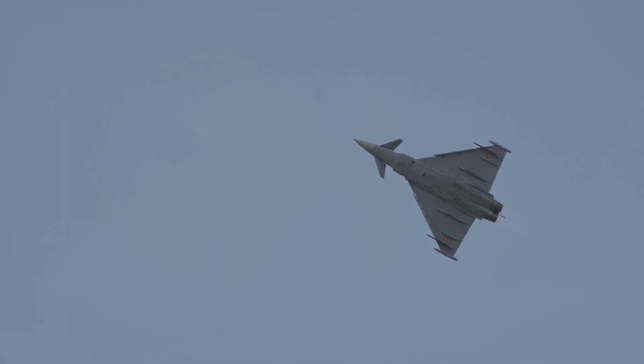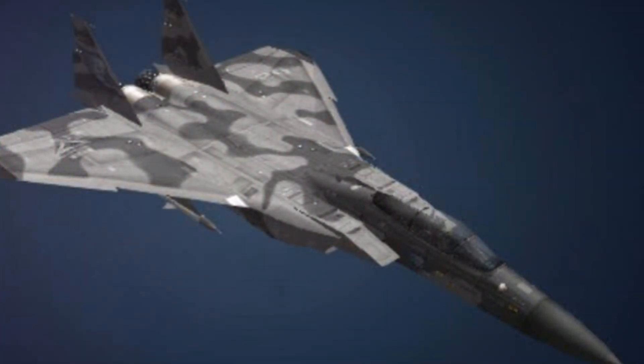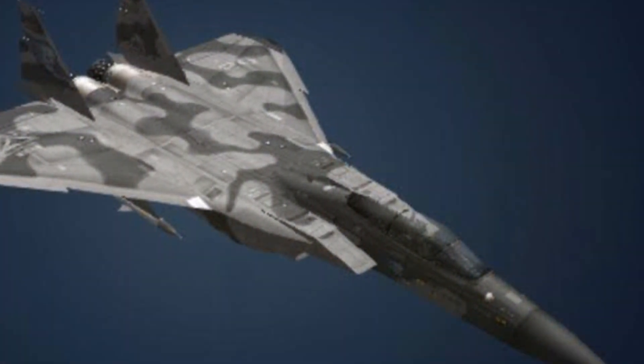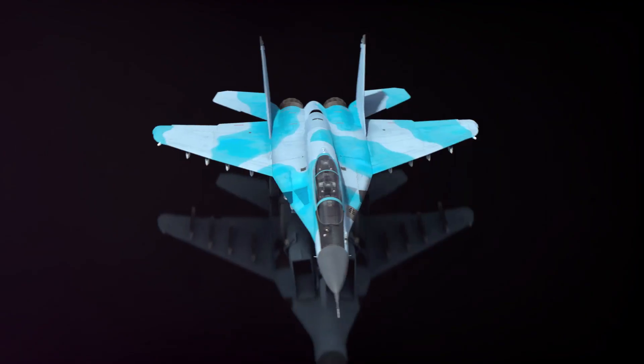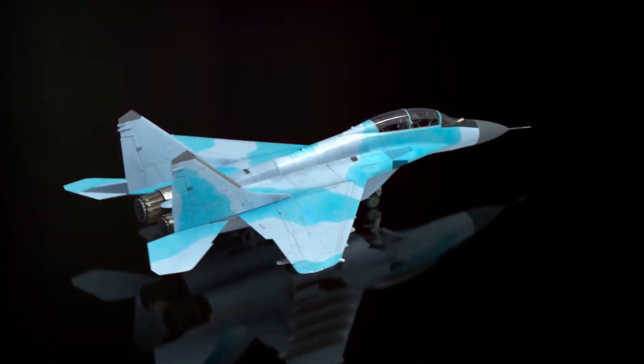Next up, we have increased lift. The wide surface area of the delta-wing generates a large amount of lift, even at high angles of attack. This means that delta-wing aircraft can climb quickly and maintain altitude efficiently, providing a distinct edge in aerial manoeuvrability.